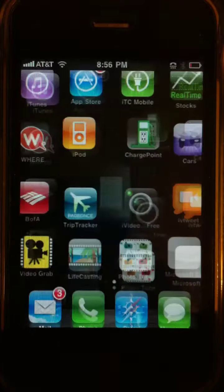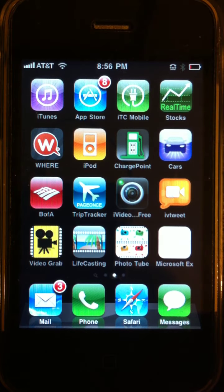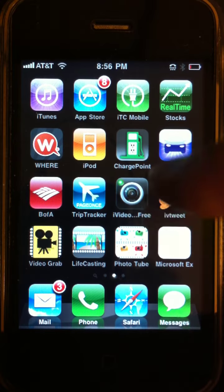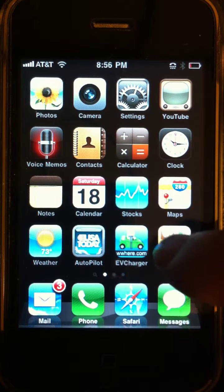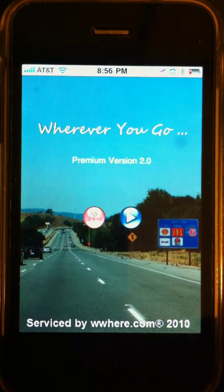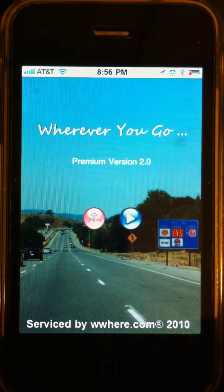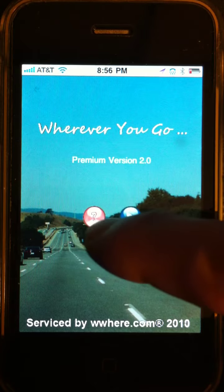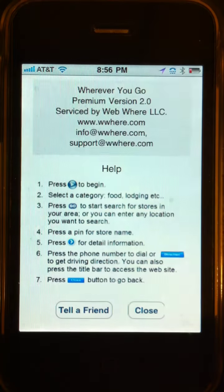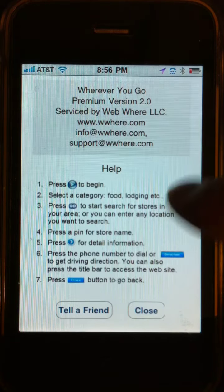Let me show you the video demo. I'll also give you contact information as well. Let me go to the app and touch the icon. When it starts up, you'll see the start page, and on this page you have two choices: the help page and the map search.